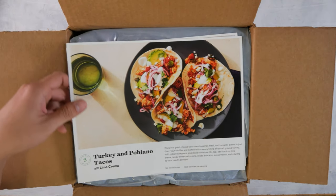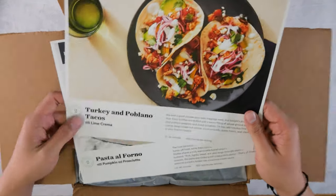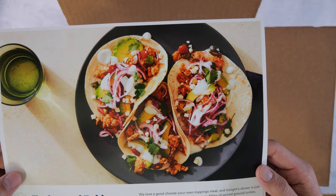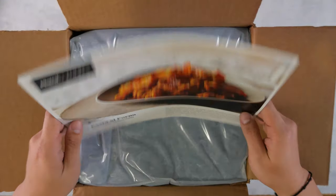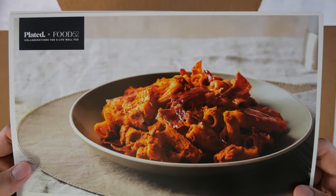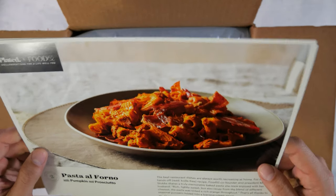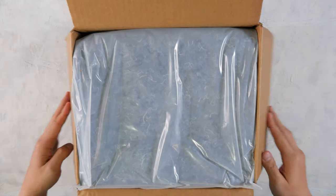So it looks like these are the menus for the night. First up, look at that gorgeous picture — turkey and poblano tacos with lime crema. That sounds delicious. And then next we have — can you guys see this? — pasta al forno with pumpkin and prosciutto. These two things look amazing. Devin, let's see what's inside.